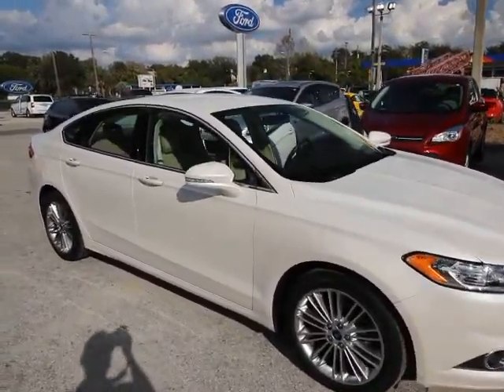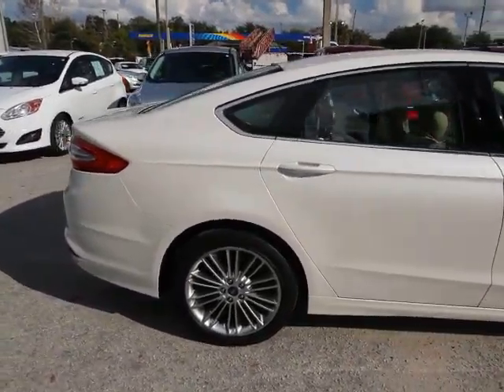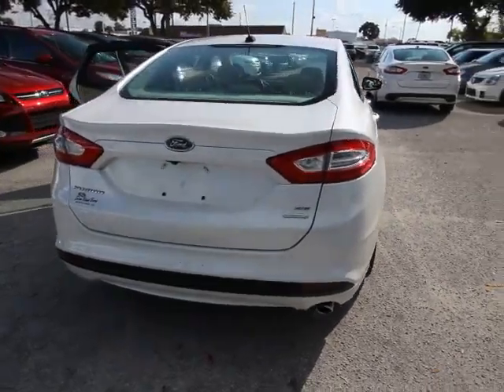The 2014 Fusion. You can have both impressive power and great economy in a Fusion. This vehicle has less than 25,000 miles. Here are some of this vehicle's great options.